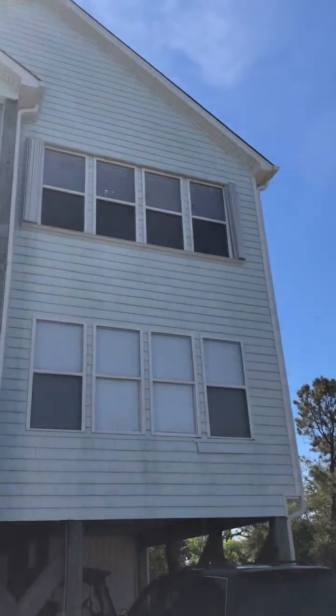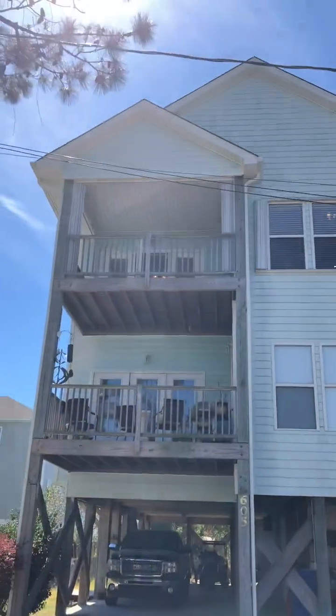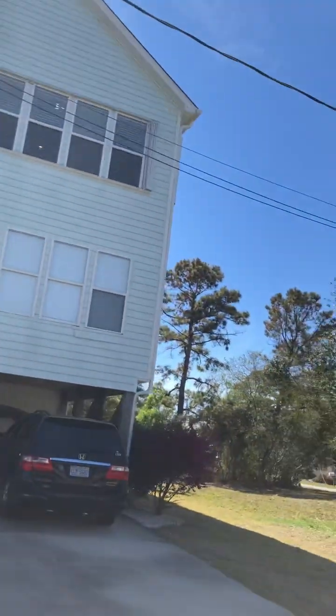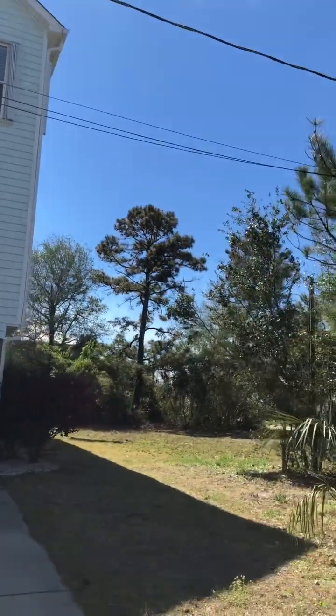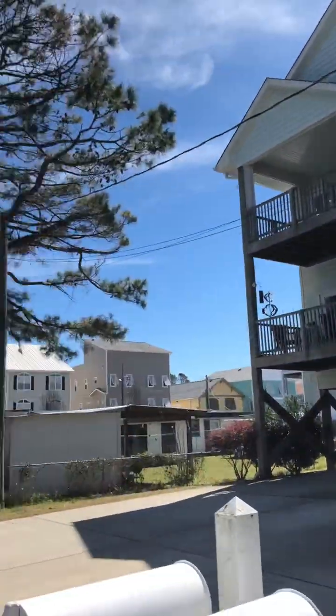This is the front of the building. Not sure why there's no photo of the front online. This would be your porch — the lights are on in the living room.